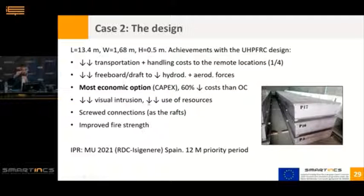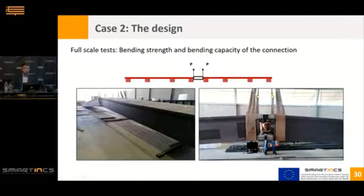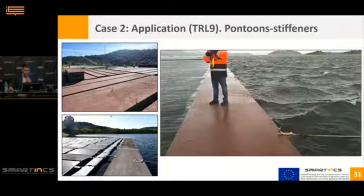Our proposal also offered less visual intrusion because the pontoon sits closer to the water, uses fewer resources, and features screwed connections — as in the raft — for easy connection and disconnection. We launched a utility model together with my company and Isigenere in Spain, with 12 months to extend it to other countries. As with the rafts, it's always very interesting to do a full-scale test to verify the most critical things. We did a bending test focusing specifically on the bending capacity of the connection — a non-destructive test on two real elements that were later installed in the structure.